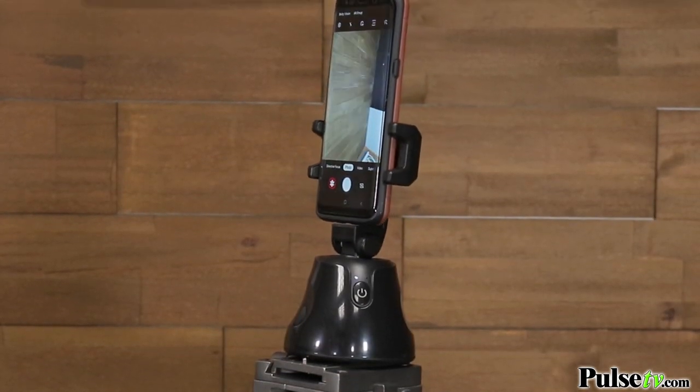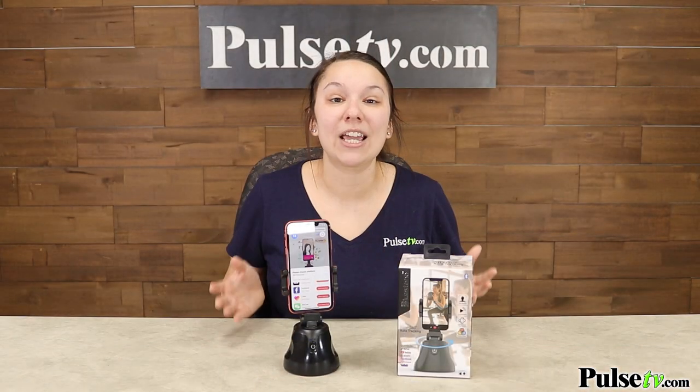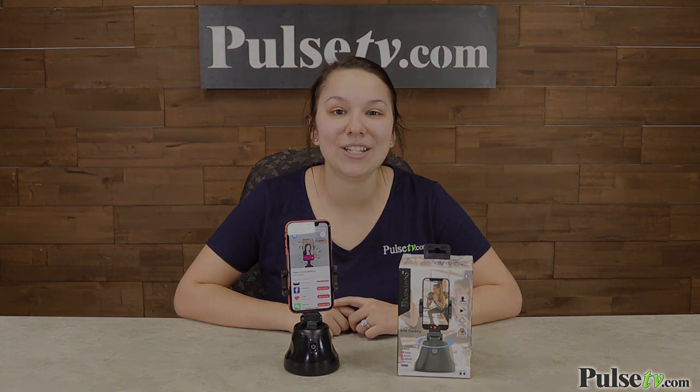We have an absolutely fantastic deal on these. And remember, when you buy more, you save more. So head on over to our site and grab yours today.